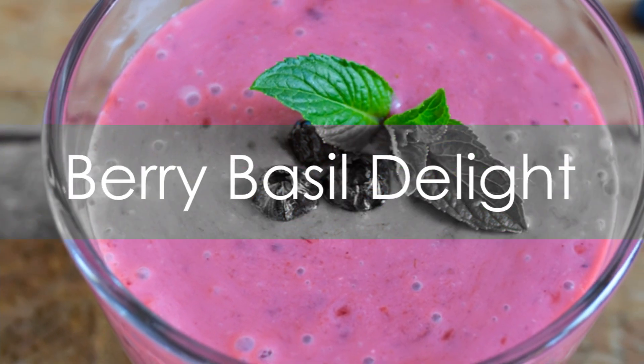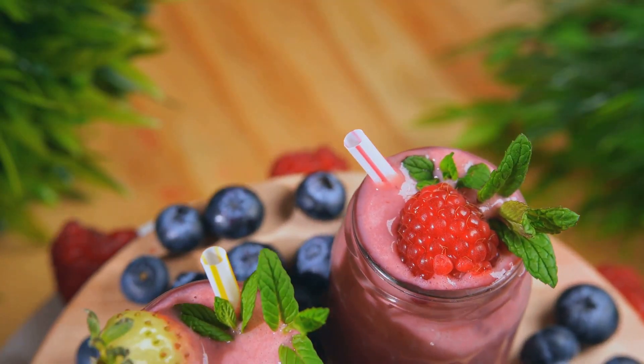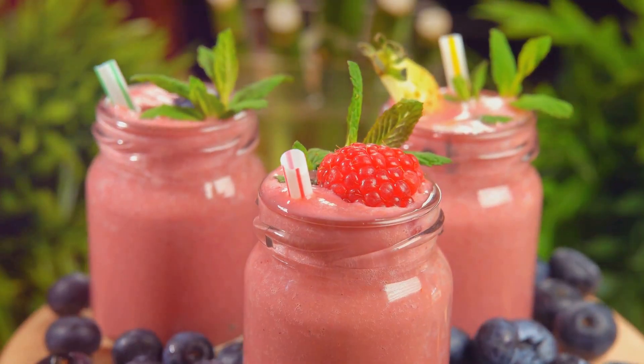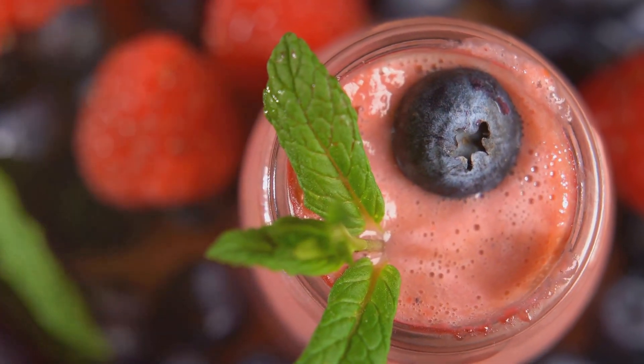Next in line is the Berry Basil Delight. This smoothie blends the tangy goodness of berries with the aromatic touch of fresh basil leaves. With berries being low in carbs and high in antioxidants, and basil adding that unique flavor, this smoothie is sure to delight your taste buds.